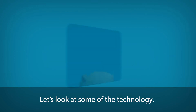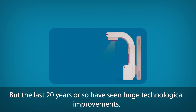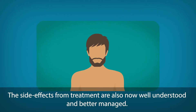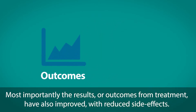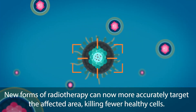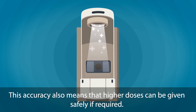Let's look at some of the technology. It may come as a surprise, but radiotherapy is not a new treatment — it's been used to treat people for around 100 years. But the last 20 years or so have seen huge technological improvements. The side effects from treatment are also now well understood and better managed. Most importantly, the results or outcomes from treatment have also improved, with reduced side effects. New forms of radiotherapy can now more accurately target the affected area, killing fewer healthy cells. This accuracy also means that higher doses can be given safely if required.